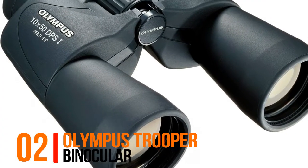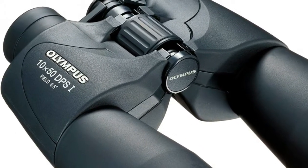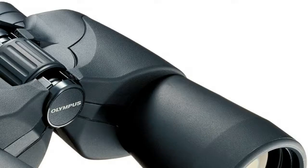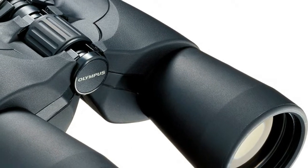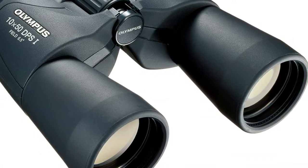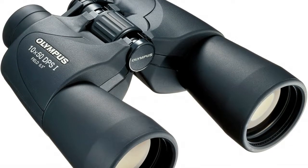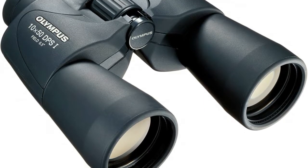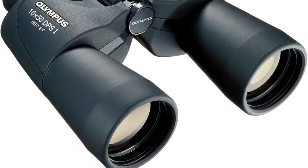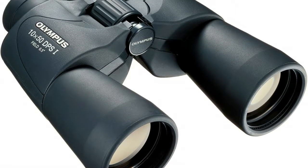Number 2, Olympus Trooper Binocular, 10x magnification. UV protection to protect eyes against the sun's harmful rays. Aspherical optics guarantee a plasticity and distortion-free view. Large center focus knob for fast and easy focusing. Wide-angle field of view. Anti-reflective lens coating for better image brightness.